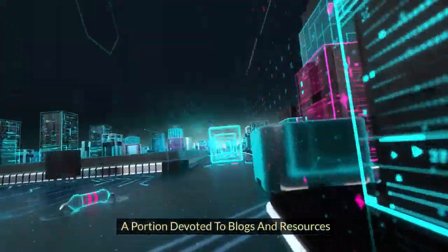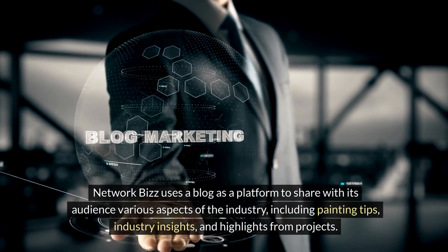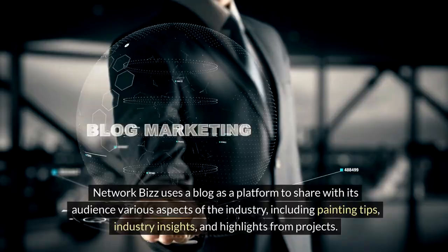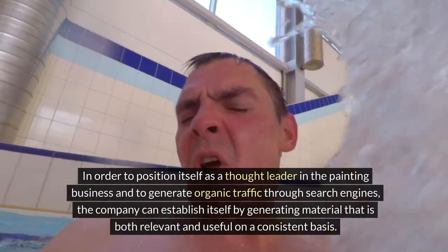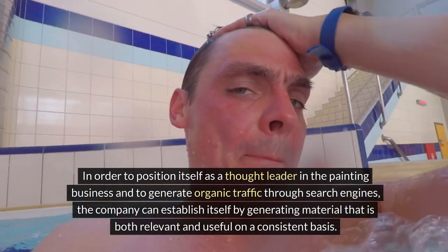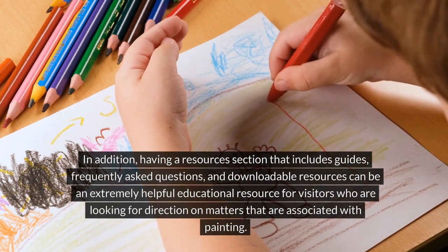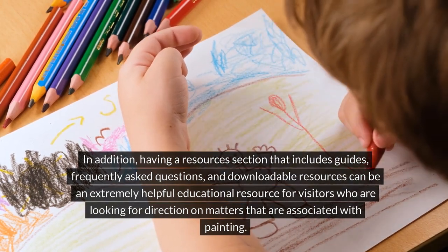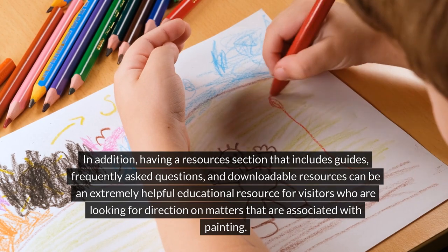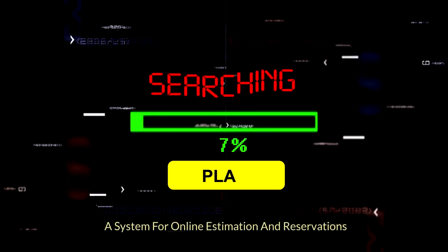A portion devoted to blogs and resources. Network Biz uses a blog as a platform to share with its audience various aspects of the industry, including painting tips, industry insights, and highlights from projects. In order to position itself as a thought leader in the painting business and to generate organic traffic through search engines, the company can establish itself by generating material that is both relevant and useful on a consistent basis. Additionally, having a resources section that includes guides, frequently asked questions, and downloadable resources can be an extremely helpful educational resource for visitors seeking direction on painting-related matters.